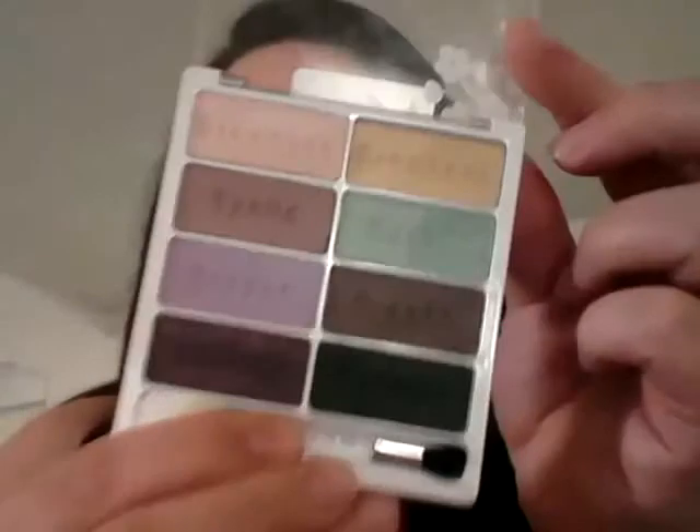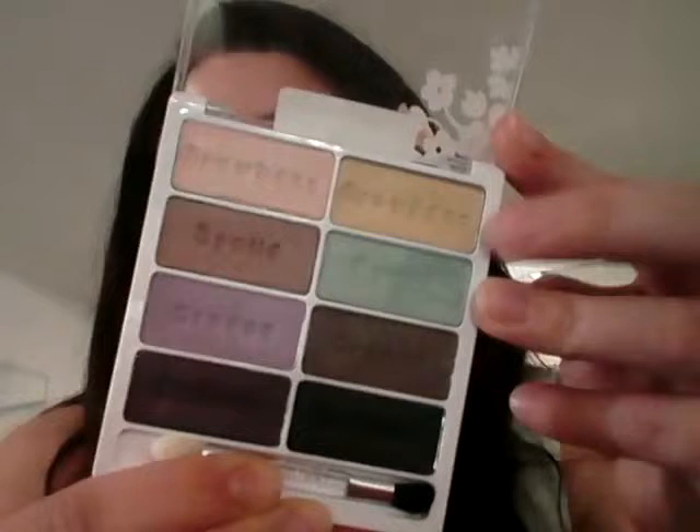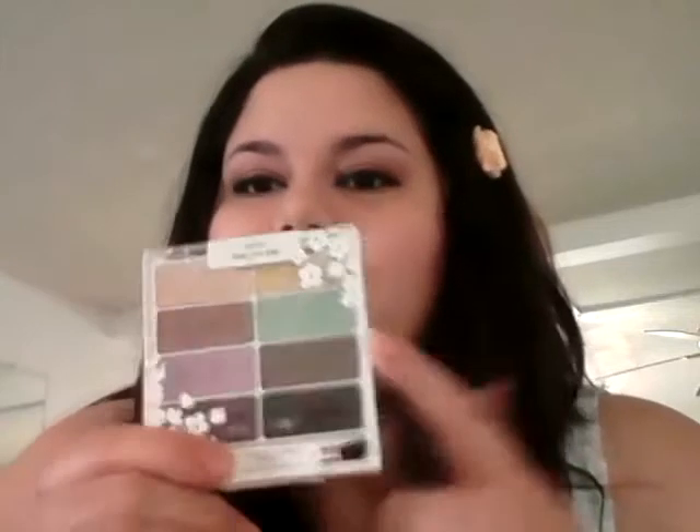So this is my palette from Wet and Wild called Gone Going in the Wild. I've reached for this one a lot lately because of these two colors right here — this yellow. It's a color similar to the one in the BH Cosmetics 70s or 80s palette. I really like that yellow and that greenish sea green. I love that.